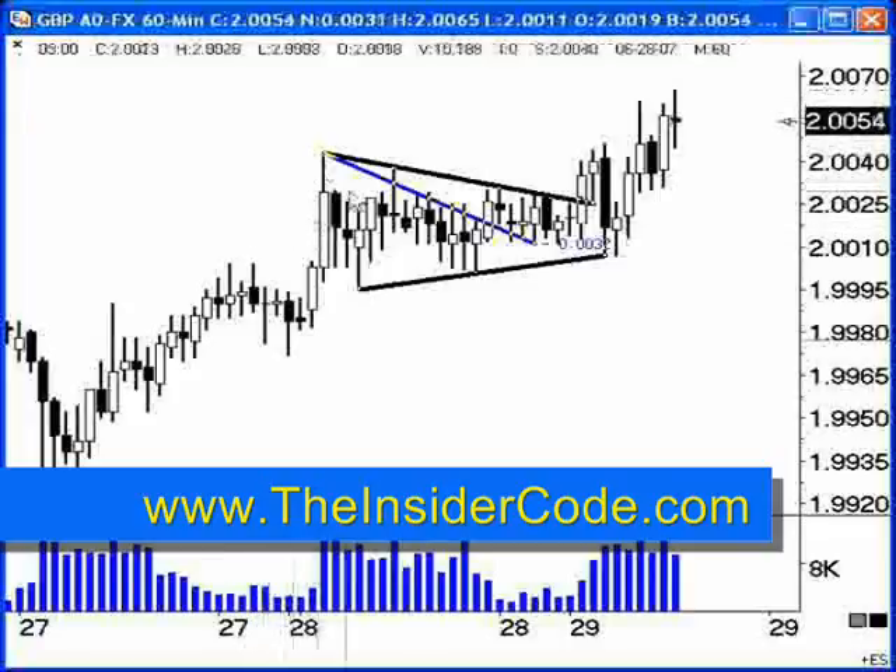I want to talk about the trade that I was discussing last night and some things to take away from it so that you can adjust what you're doing in the future. This is something I do when I review trades — winners and losers — to see how I can make my trading business more profitable. I'm looking at the market breaking above here for a momentum move up, and there are two areas where I focus when I review a trade.